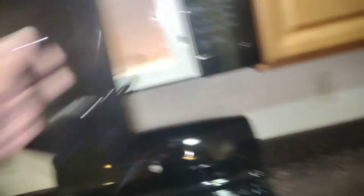Cabinets are even wiped down. Microwave. Here's the piece I put in the microwave.